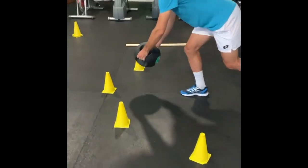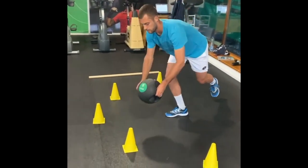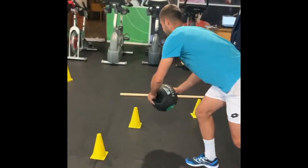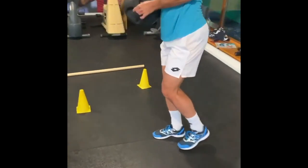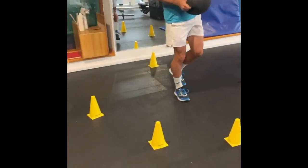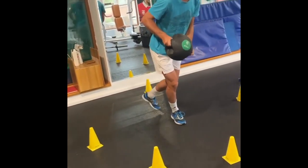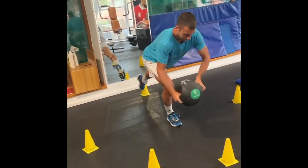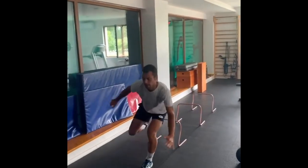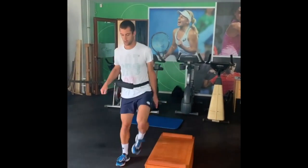Jerry also includes knee activation exercises in his training regimen for a specific purpose. The knees play a crucial role in maintaining stability, absorbing impact, and generating power. By focusing on knee activation exercises, he targets the muscles around the knee joint — such as the quadriceps, hamstrings, and glutes — which not only enhances stability but also helps prevent knee-related injuries that are very common in tennis.